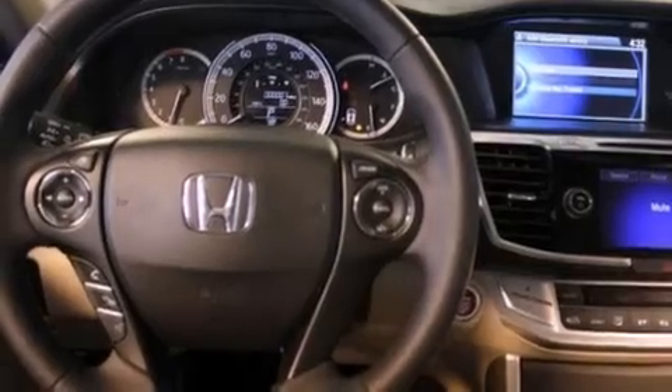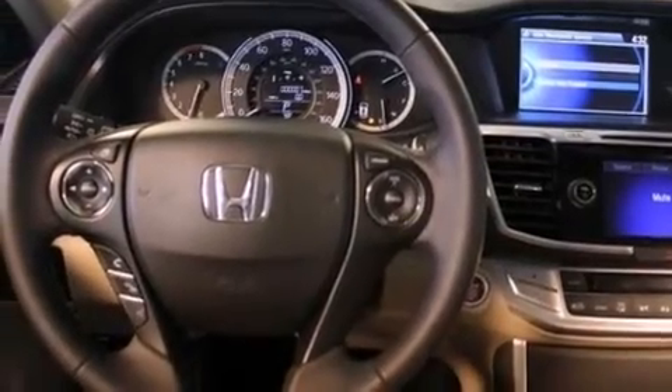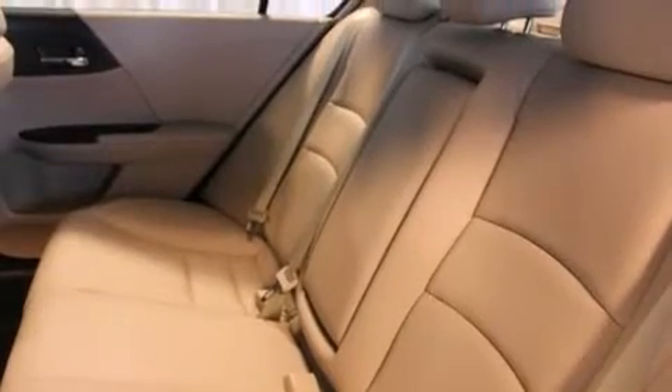Also included are side impact airbags, air conditioning with automatic climate control, cruise control, and heated seats that can warm you up in seconds, keeping you and your passengers comfortable the whole trip.